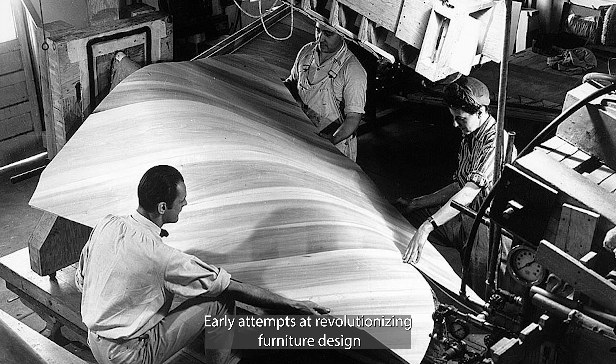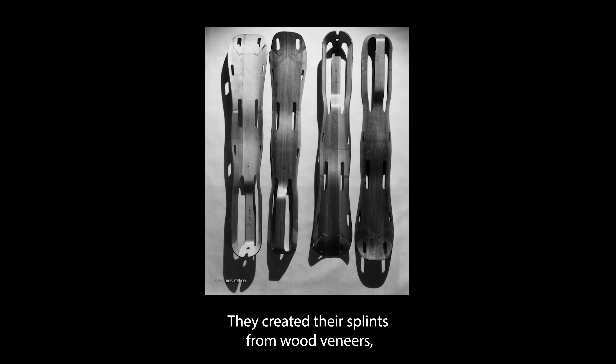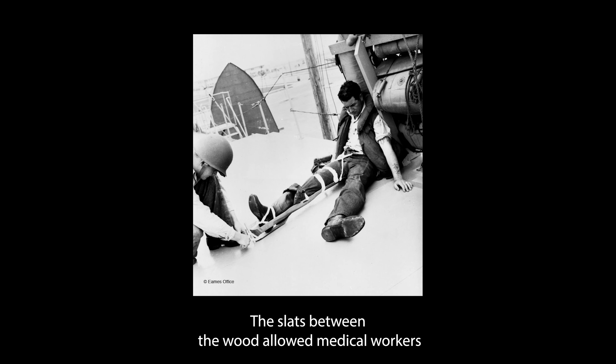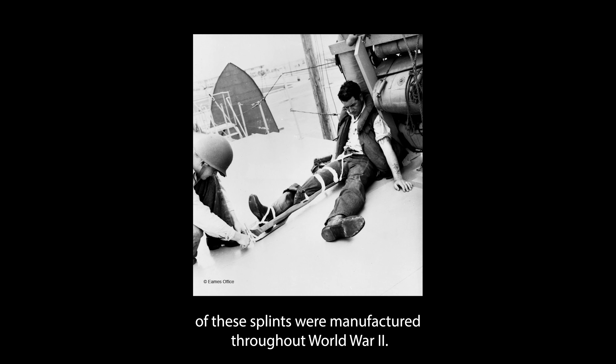Early attempts at revolutionizing furniture design started with the use of molded plywood. In 1943, the Eames designed a leg splint for the military during World War II. They created their splints from wood veneers which they bonded together and shaped into compound curves using a process involving heat and pressure. The slats between the wood allowed medical workers to pass cloth through the splint and secure the patient's leg.